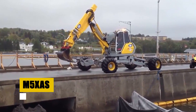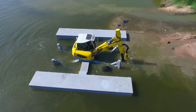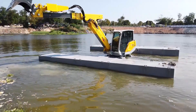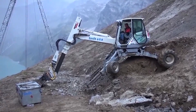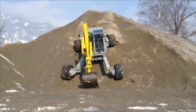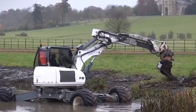Introducing the M5XAS Amphibious Spider Excavator, a marvel of engineering versatility. This amphibious wonder is as adept on land as it is in water, showcasing a unique blend of agility and power. Its design allows it to tackle the most challenging environments, making it an invaluable tool in both construction and excavation. The M5XAS is not just a machine, it's a symbol of adaptability and innovation in modern machinery. Watch closely as it demonstrates its exceptional abilities in both terrestrial and aquatic settings — a testament to the ingenuity behind its creation.